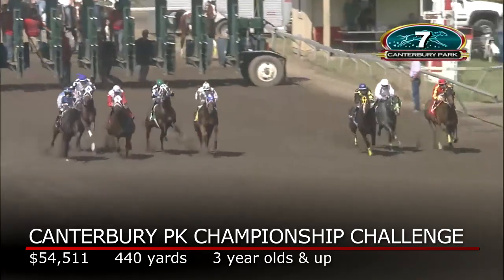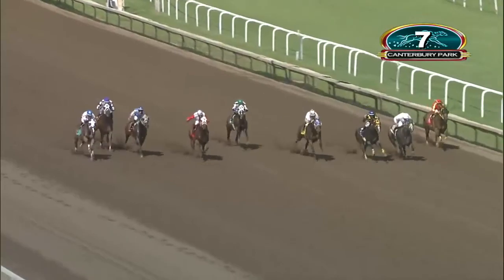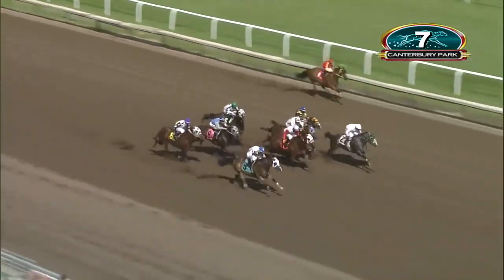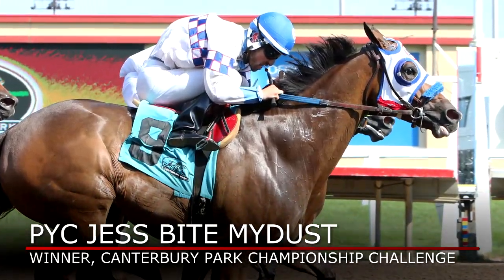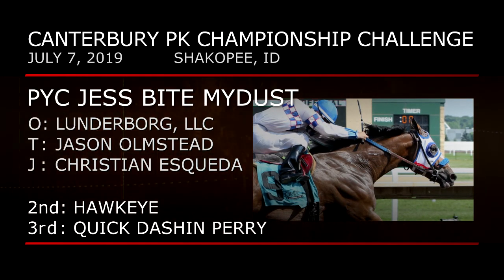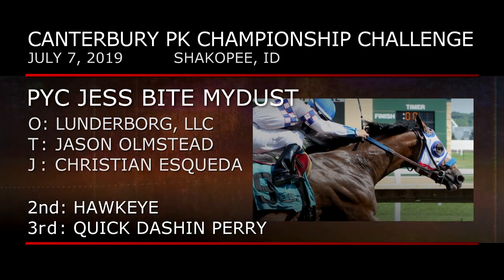Recent runnings of the BOA Canterbury Park Championship Challenge have attracted, among others, eventual championship winner A.J.'s High. This year's edition featured a newcomer to the challenge program, PYC Just Bite My Dust. PYC Just Bite My Dust rallies on the outside and at the finish nips Hawkeye by a head under Christian Esqueda. PYC Just Bite My Dust is a Minnesota bred, trained by Jason Olmstead for owner-breeder Lunderborg, LLC. Hawkeye and Quick Dash and Perry were next under the wire.